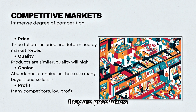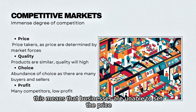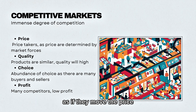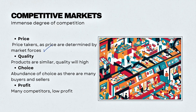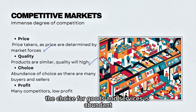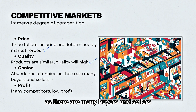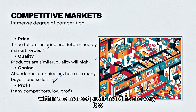They are price takers, as the price is determined by market forces. This means that businesses are unable to set the price, as if they move the price, consumers will end up going somewhere else. The quality is pretty similar and will be relatively high due to an immense competitive market. The choice for goods and services is abundant, as there are many buyers and sellers. And because there are many competitors within the market, profit margins are very low.